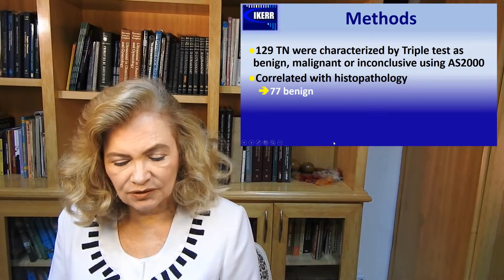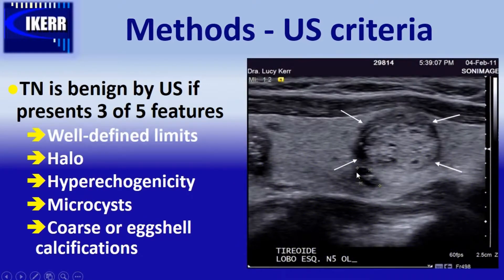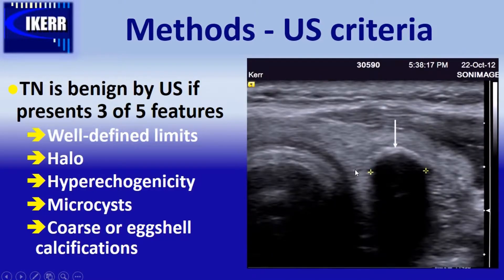The final result is 77 benign and 52 malignant thyroid nodules. We say that thyroid nodules are benign by ultrasound if present at least three of five features: well-defined limits of the whole nodule, a halo surrounding the lesion, the texture of the nodule is hyperechoic compared to the surrounding parenchyma, small cysts inside the lesion, and eventually coarse or eggshell-type calcifications.